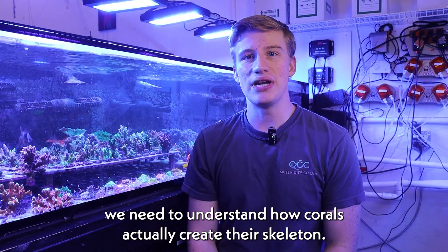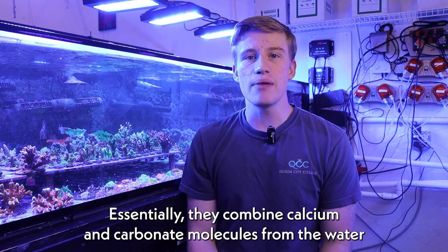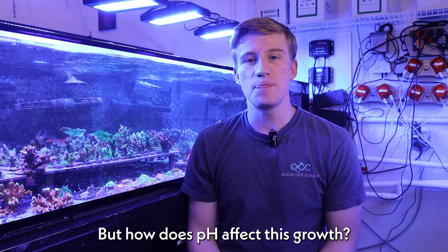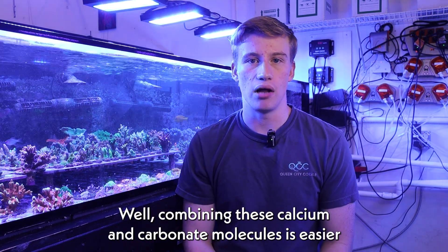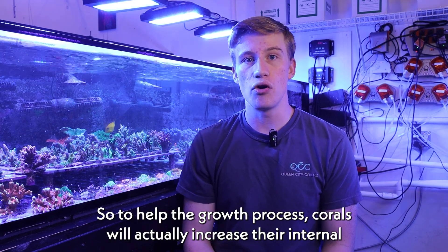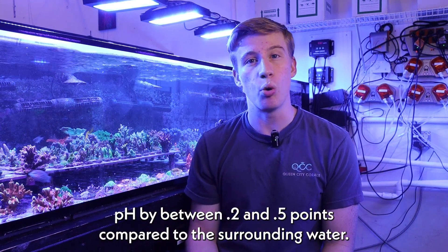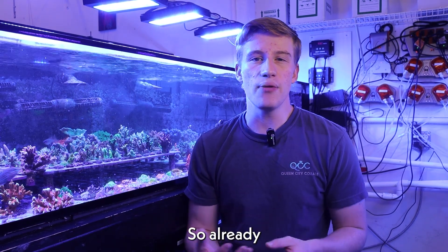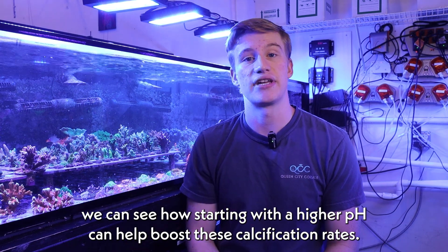We need to understand how corals actually create their skeleton. Essentially, they combine calcium and carbonate molecules from the water to form their calcium carbonate skeleton. But how does pH affect this growth? Combining these calcium and carbonate molecules is easier for the corals at a higher pH. So to help the growth process, corals will actually increase their internal pH by between 0.2 and 0.5 pH points compared to the surrounding water. So already we can see how starting with a higher pH can help boost these calcification rates.